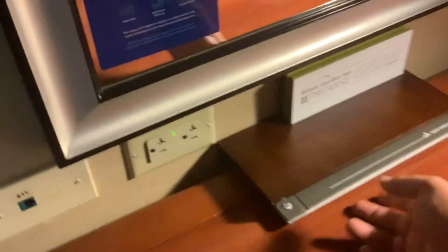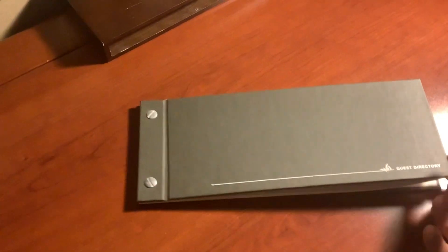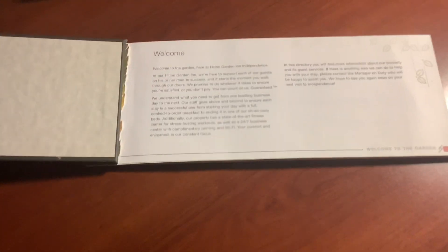This space looks nice though. Here is some information — a guest directory for the Hilton Garden Inn. This thing that I was in — Minnesota. A welcome message and all that information you need.